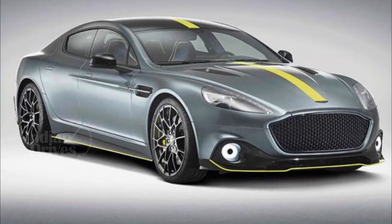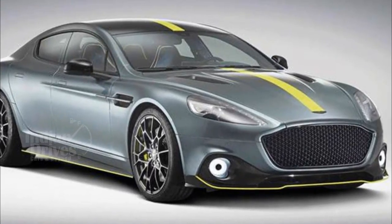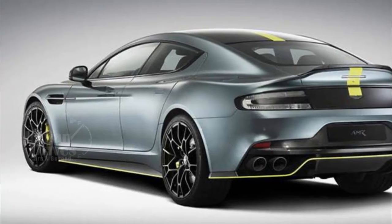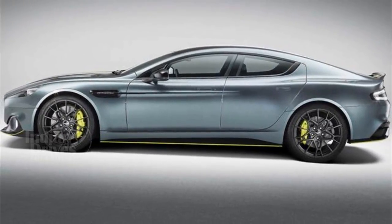Inside, there is a full-length carbon-fibre centre console and the seats are made with Alcantara — both firsts for a Rapide. Each car gets AMR logos stitched into the seats and a limited edition AMR plaque on the carbon sills.